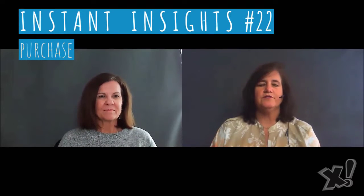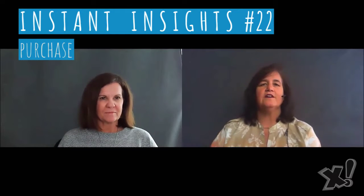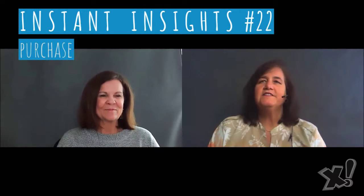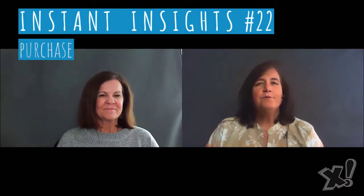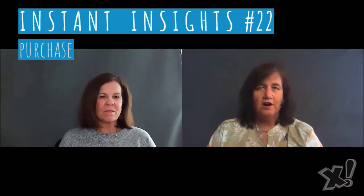Today's focus is on the purchase phase of the customer journey, where Instant Insight number 22 is actually two lessons in one. First, anticipate the next thing that your customer will need after you solve their problem, and you can make that the upsell. And number two, the perfect giveaway has a high perceived value and low cost.